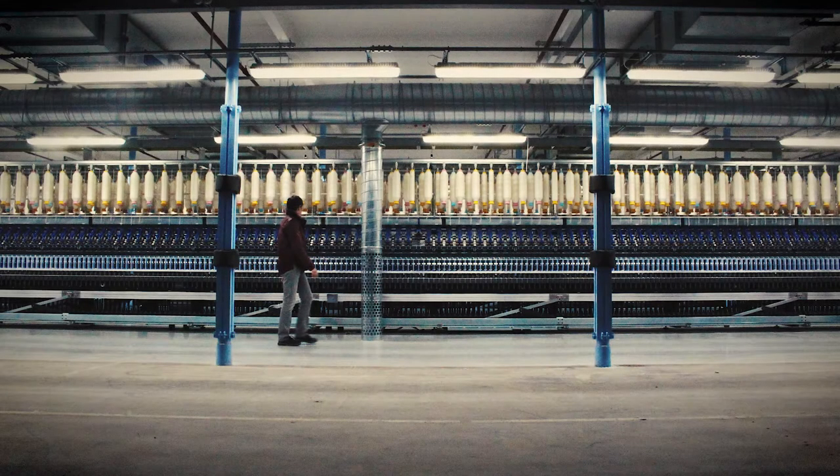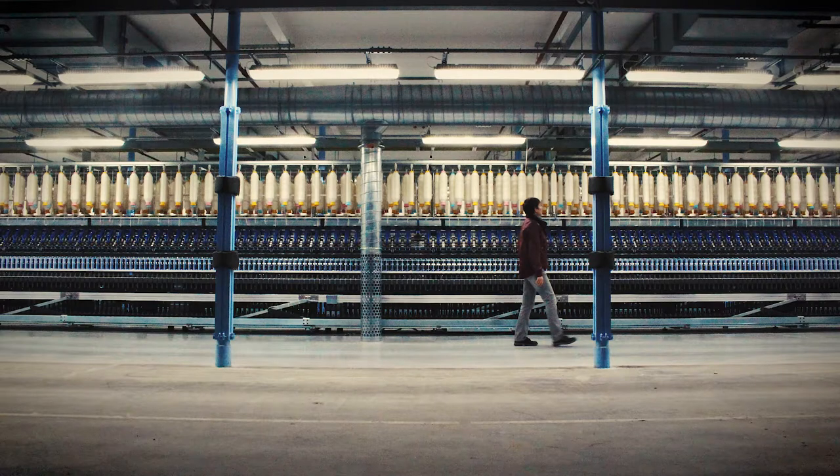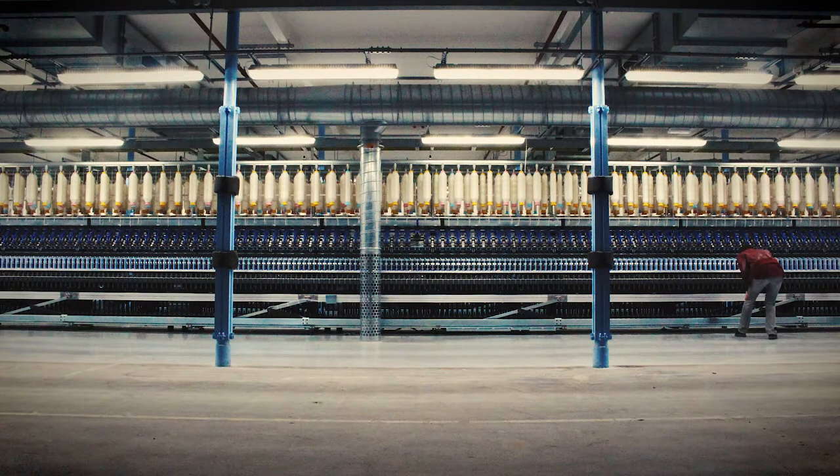Brilliant. I'm dead proud to have painted something which is about Manchester's industry, about Manchester's heritage. Manufacturing is brilliant. I think it's fantastic what you've done. Amazing.